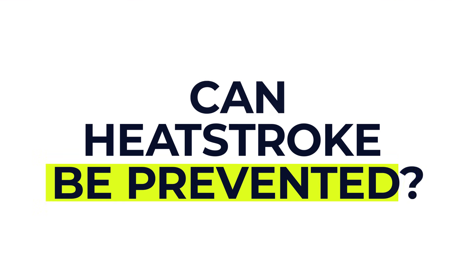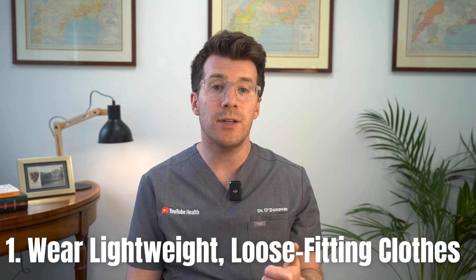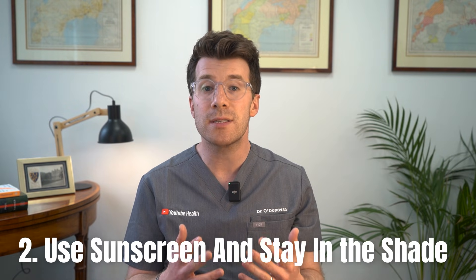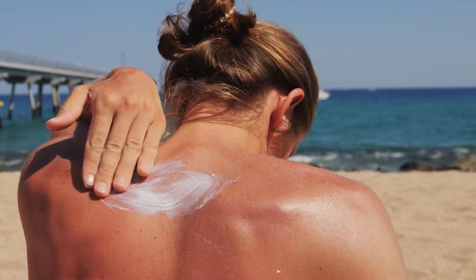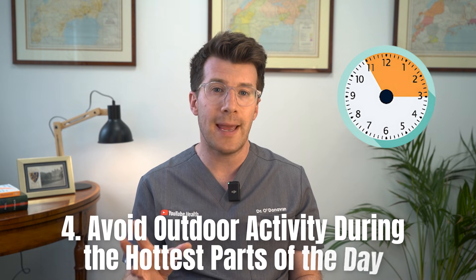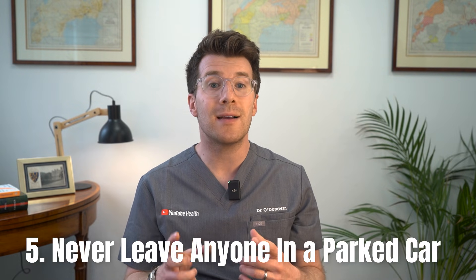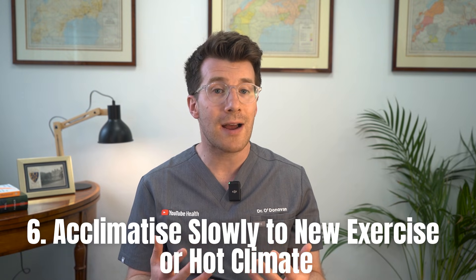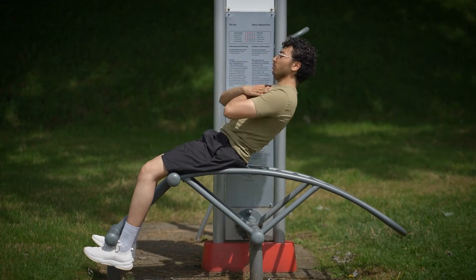Can heatstroke be prevented? The good news is yes — heatstroke is largely preventable. Wear lightweight, loose-fitting clothes; natural fabrics like cotton or linen are best. Use sunscreen and stay in the shade, as sunburn makes it harder for your body to cool down. Stay hydrated — drink water regularly even if you don't feel thirsty. Avoid outdoor activity during the hottest parts of the day, usually between 11am and 3pm. Never leave anyone in a parked car, especially children — even a few minutes can be deadly. And if starting a new exercise routine or traveling to a hot climate, take time to acclimatize gradually.